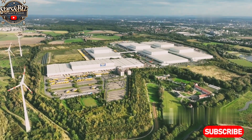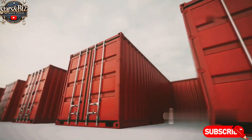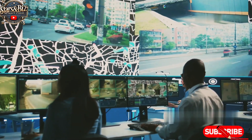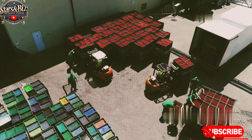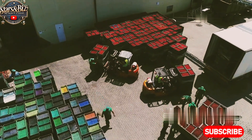Red Bull has a vast global distribution network, with cans shipped to various countries around the world. The logistics team manages the shipping process to ensure that the products reach their destination in a timely manner. The finished cans are loaded onto trucks and shipped to warehouses, retail stores, and distributors.